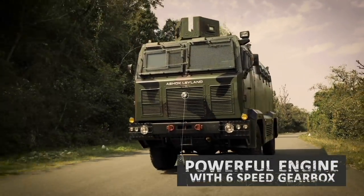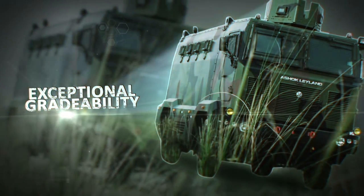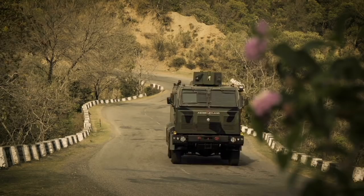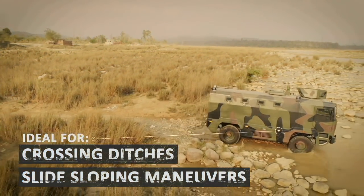Powered by Ashok Leyland's proven engine with a six-speed gearbox, the MBPV can easily attain superior speeds and grade ability, making it ideal for both highway and cross-country applications such as climbing steep slopes, crossing ditches, and performing side-sloping maneuvers.